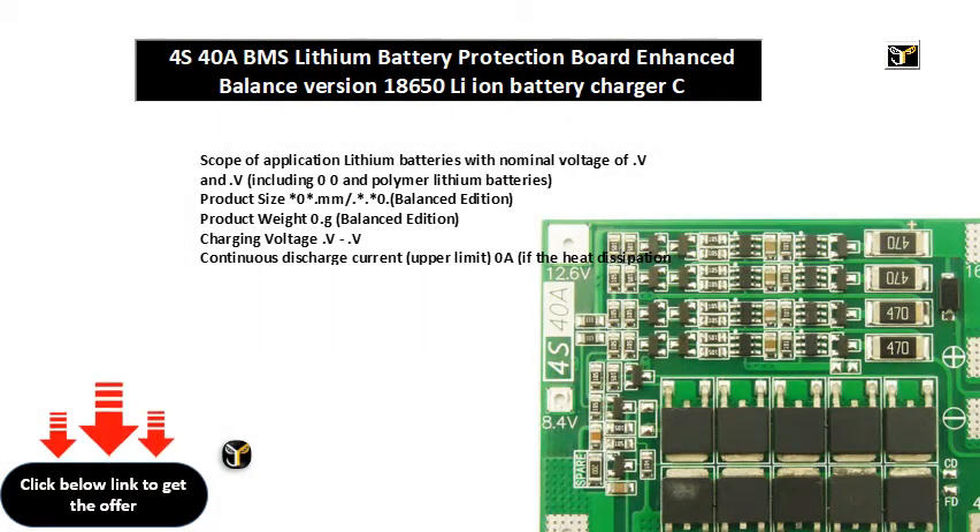Scope of application: lithium batteries with nominal voltage of 3.6V and 3.7V, including 18650, 26650, and polymer lithium batteries.